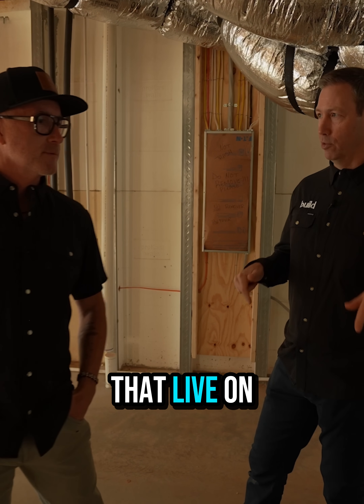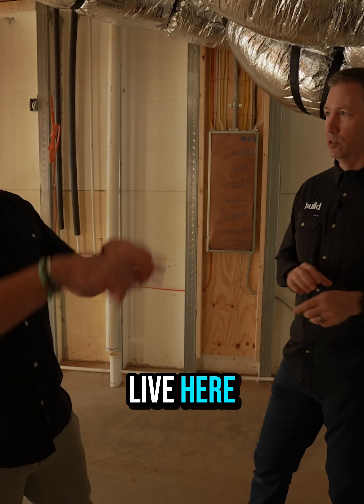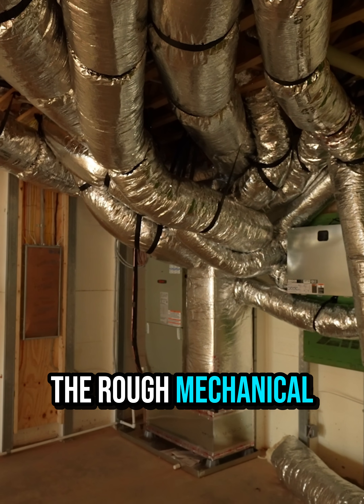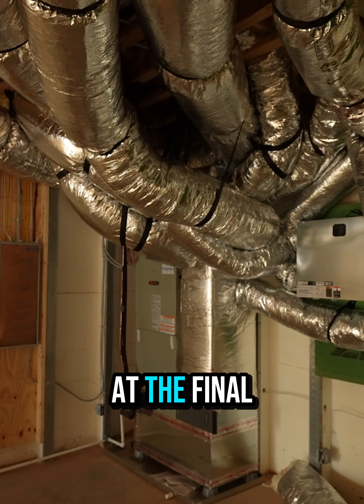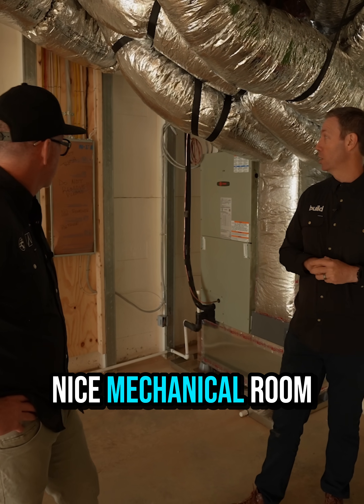And where will that dehumidifier live on this house? It'll live here, and it'll be connected to all the ductwork. We're in the rough mechanical phase, so not all the equipment would typically be in at this stage. They might install that at the final, especially in a nice mechanical room like this.